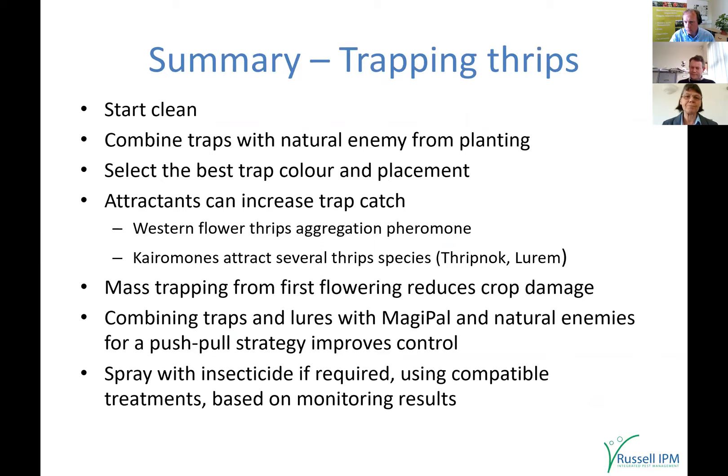A quick summary: it's very important to start clean — that's where monitoring and preventative programmes come in. Put your biological control in and get your trapping up from the start. These are preventative treatments; if you stop yourself getting a problem, you're not chasing it. Select the best trap colour and place it visibly to the thrips but not too far from the plant.